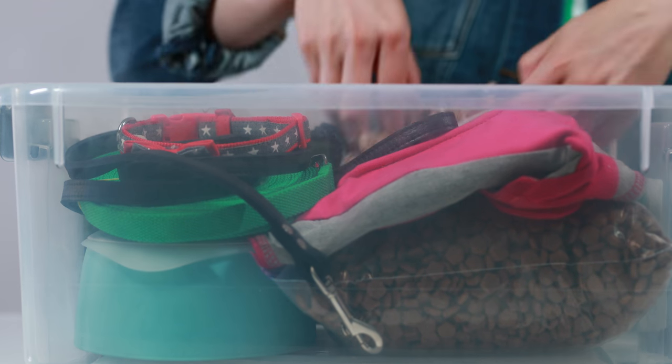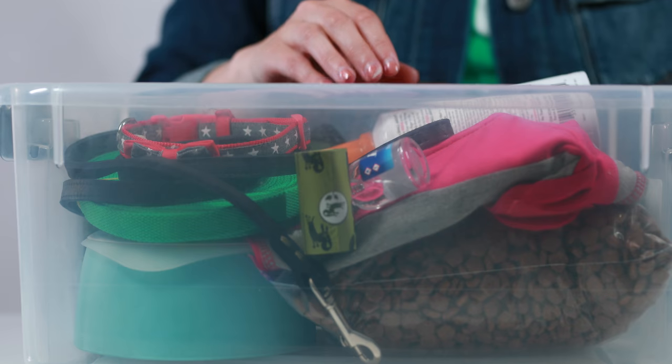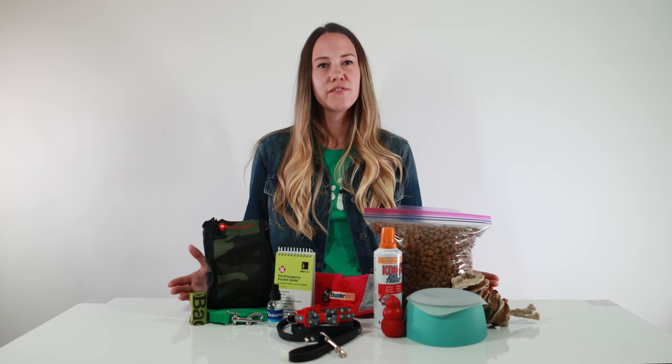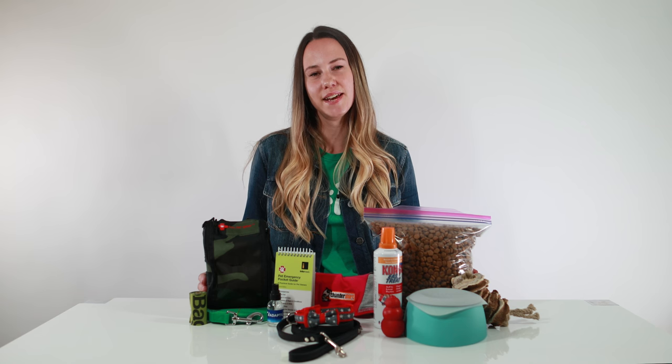We like to store our items in a plastic container to keep everything nice and organized, but you can use any bag or box that you may have at home. Thanks for watching! For more information on emergency preparedness, head on over to Rover's Daily Treat. We'll see you next time!